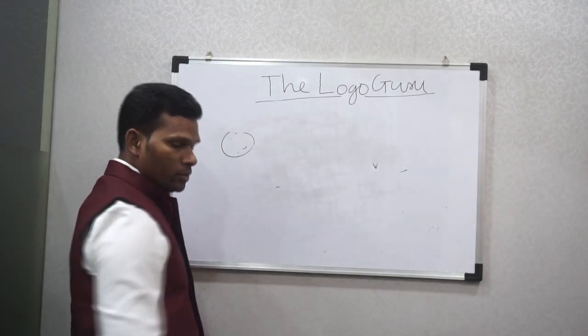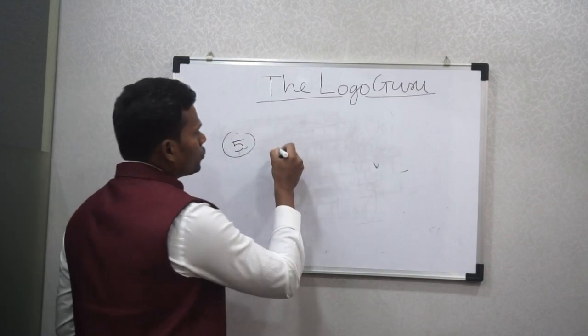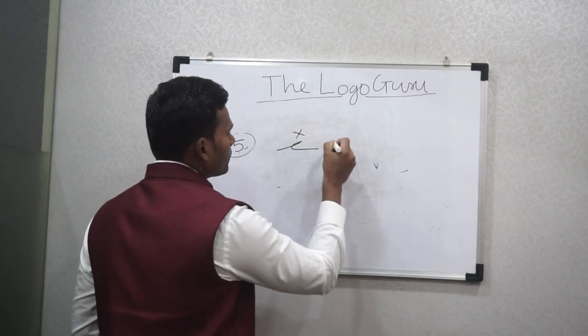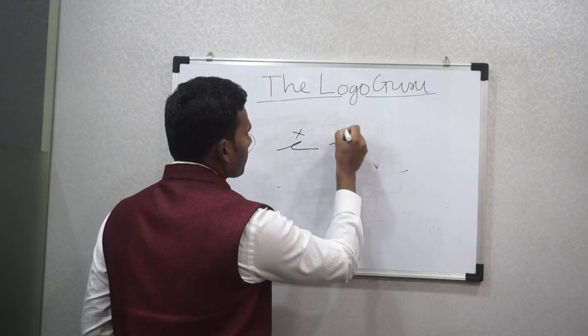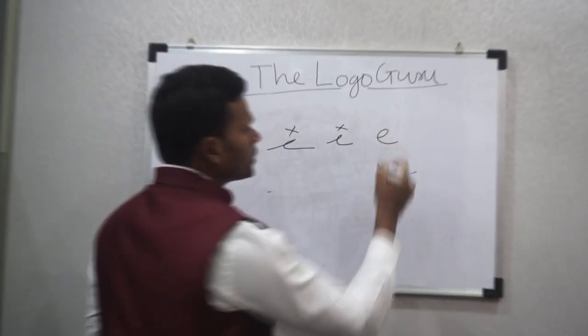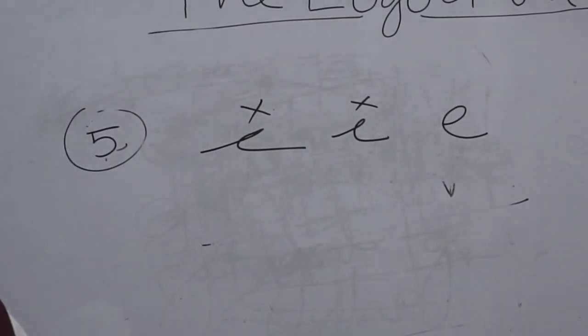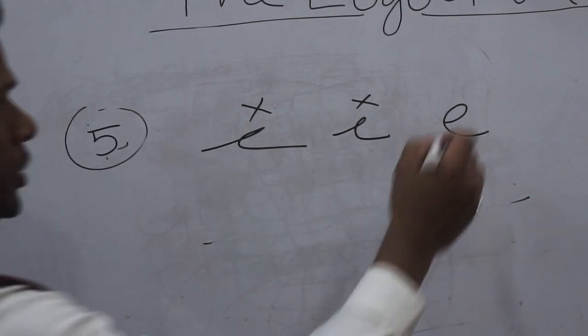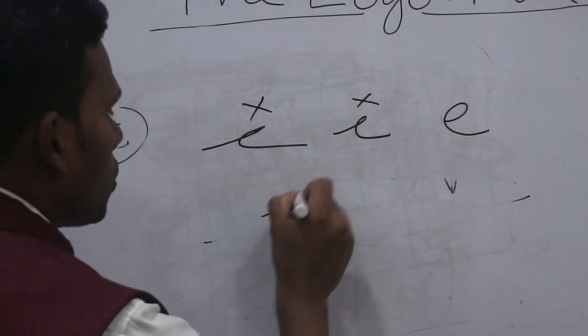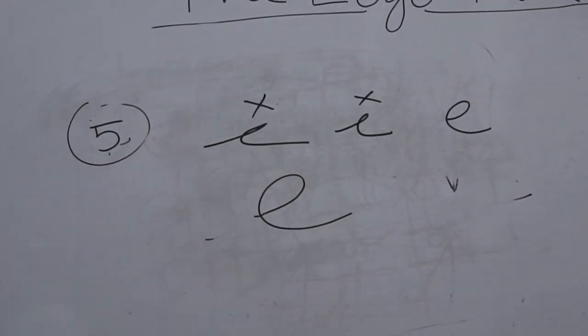The fifth characteristic is an open E. If you have this kind of E where the E is not closed and has a loop, it shows that you have a sacrificing and giving tendency.